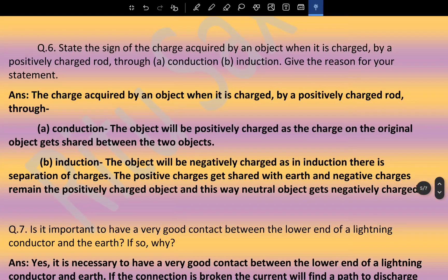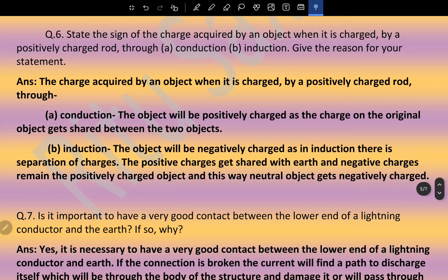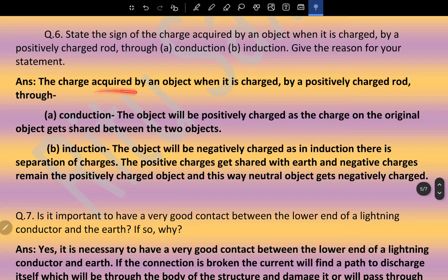State the sign of charge acquired by an object charged by a positively charged rod through conduction and induction. Through conduction: the object will be positively charged, as the charge on the original object gets shared between the two objects. Through induction: the object will be negatively charged, as there is separation of charges — positive charges get shared with earth and negative charges remain on the neutral object, so the neutral object becomes negatively charged.